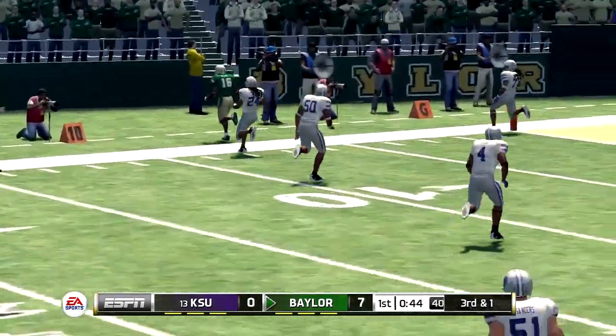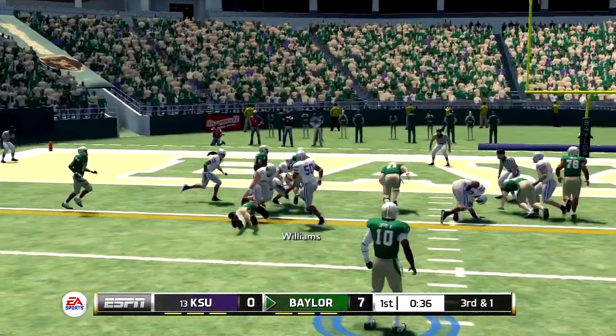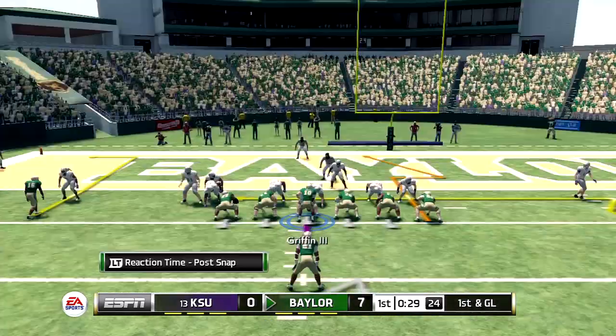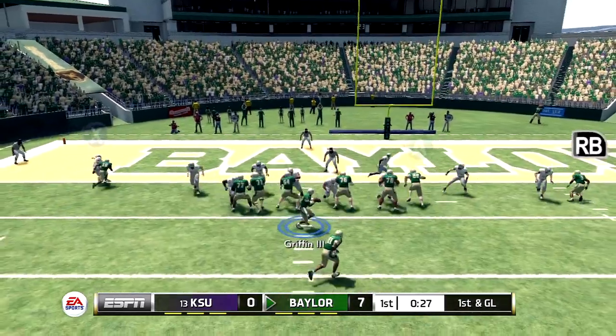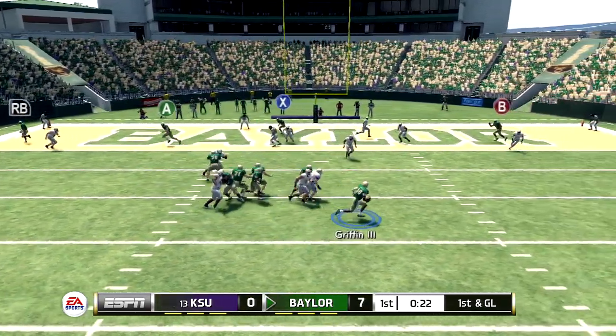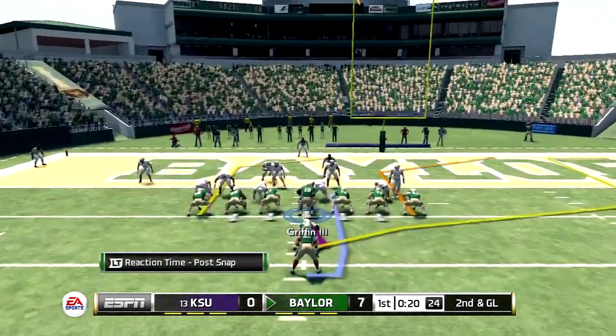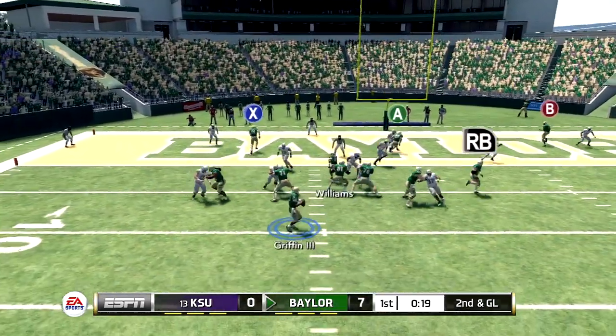He passes it, steps out of bounds. He's tackled. Back to pass — he's under pressure. It's a bad play overall protecting him; they're very fortunate that ball wasn't intercepted.